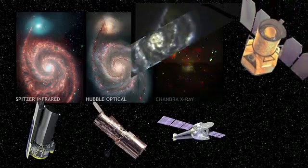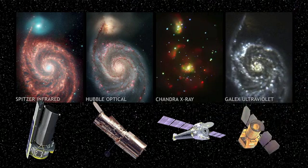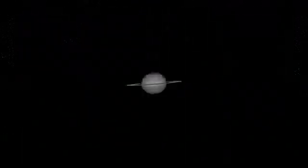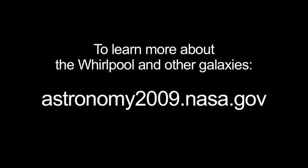And last but not least, the GALEX Telescope shows that hot, young stars produce a lot of ultraviolet energy. Don't forget to view Saturn this month either — it's higher in the sky and easier to see. You can read all about the Whirlpool and other galaxies in the distant universe this month on NASA's International Year of Astronomy website, astronomy2009.nasa.gov.